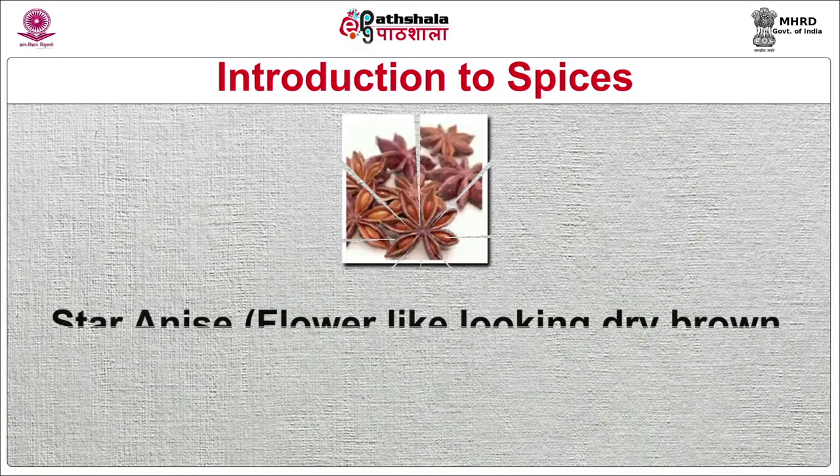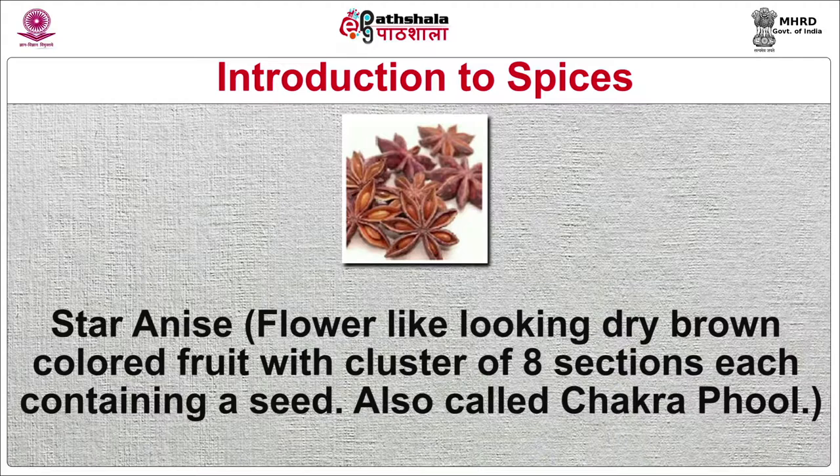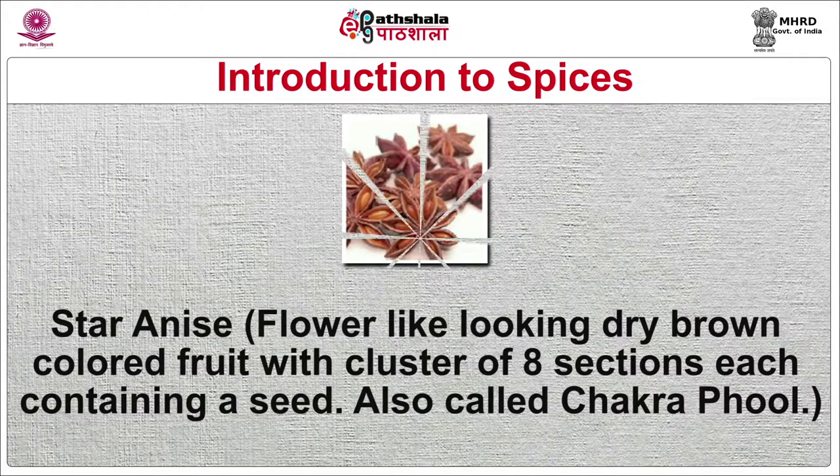Star anise is a flower-like, dry brown colored fruit with a cluster of eight sections each containing a seed, also called chakraful. Used in spice tea in the Indian subcontinent and as an important ingredient in biryani masala and garam masala — the Indian spice mixes. It is also used to bring flavor to meat dishes. Vietnamese use it in soup, Chinese and Malaysians use it in their cuisines, and the French use it in preparing wine.